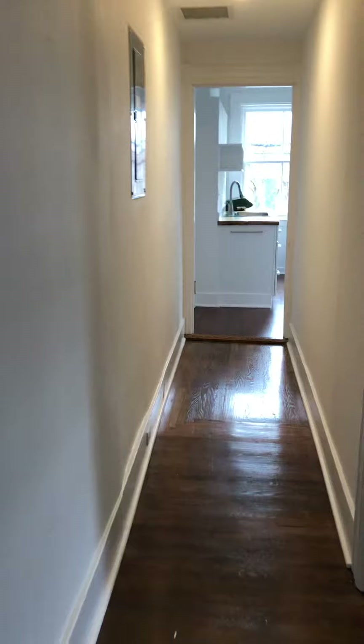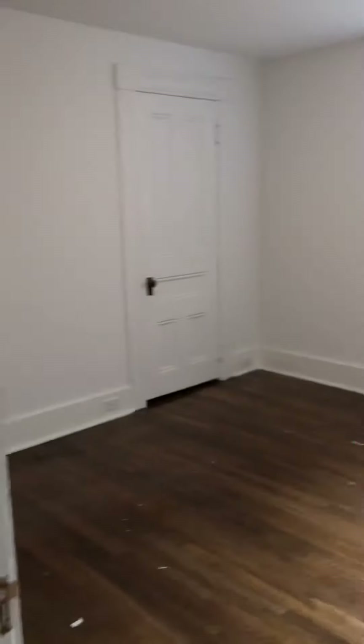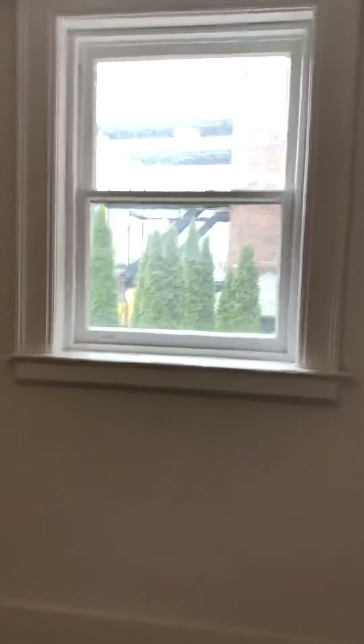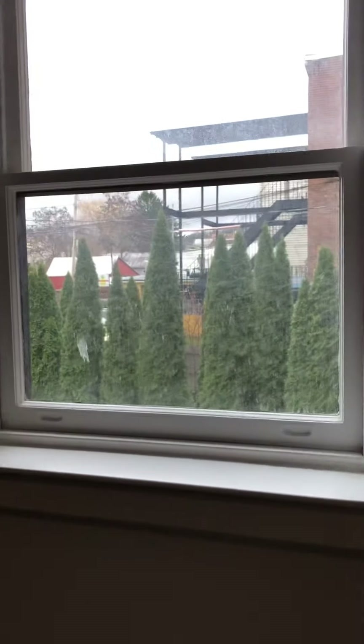And here we have the second bedroom. Nice floors. Window overlooking a nice Hudson back alley scene. And this is a nice closet — same as the other bedroom, but quite deep. It's a big closet.